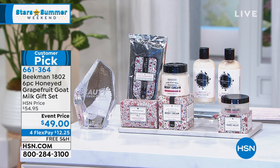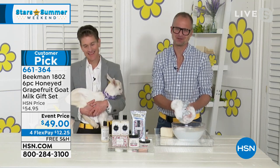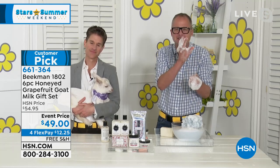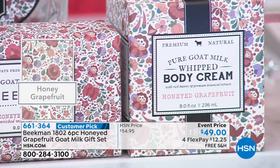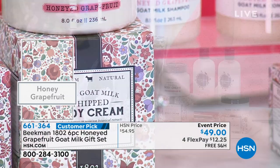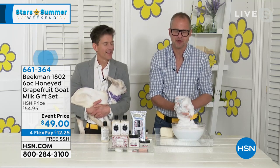The honeyed grapefruit scent is this beautiful citrus — like when you peel a grapefruit and that spritz of citrus oil comes up. It's the true ruby red grapefruit scent with a little bit of honey. It's a morning pick-me-up, and it's guaranteed to make you 66% less grumpy. Sometimes Josh is made to take a shower twice in the morning just to make sure it works! But it all comes down to the goat milk.